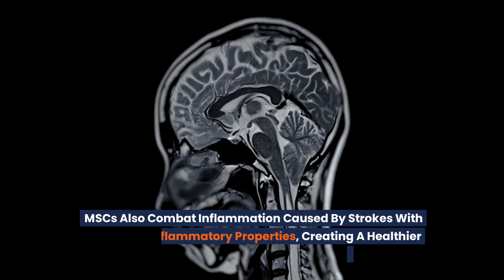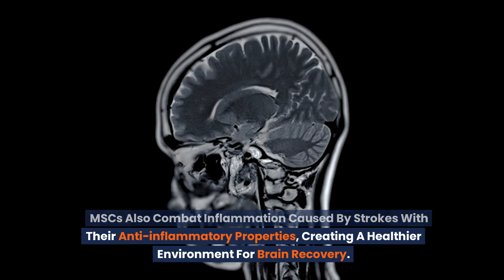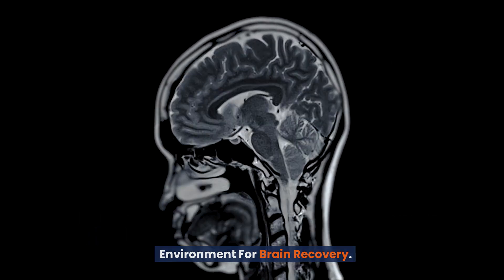MSCs also combat inflammation caused by strokes with their anti-inflammatory properties, creating a healthier environment for brain recovery.